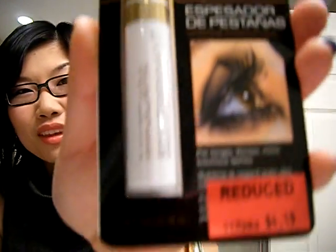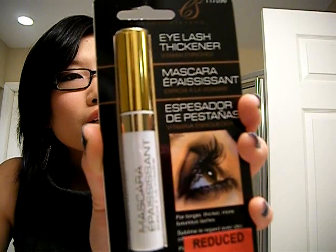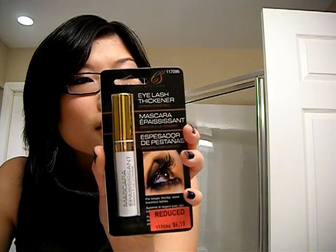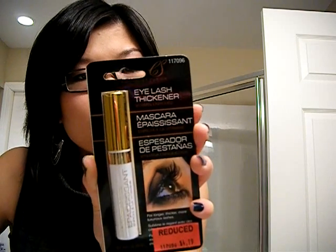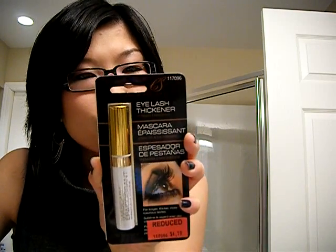The last thing I got is this Claudia Stevens Eyelash Thickener. It was on clearance for $4.19. It's supposed to make thin, sparse, short lashes longer and thicker. It says: brush on vitamin-enriched revitalizing formula helps lashes become thicker and longer for more beautiful eyes. Use it morning and night for fast results. It may also be used to shape and enrich eyebrows, and continued use enhances results.